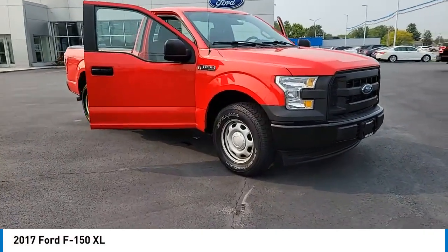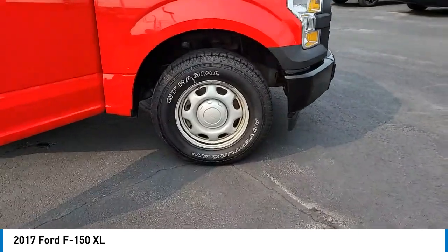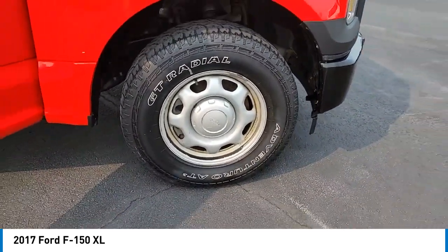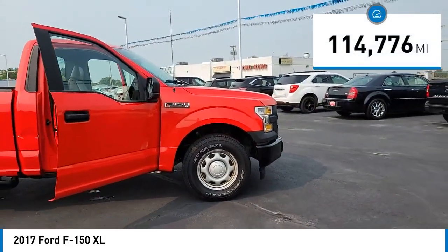We are pleased to show you the 2017 F-150. A Ford F-150 knows how to handle any situation. It's built to follow orders, no whining. This vehicle has less than 115,000 miles.